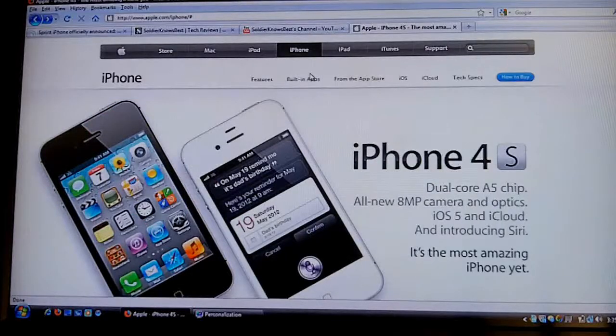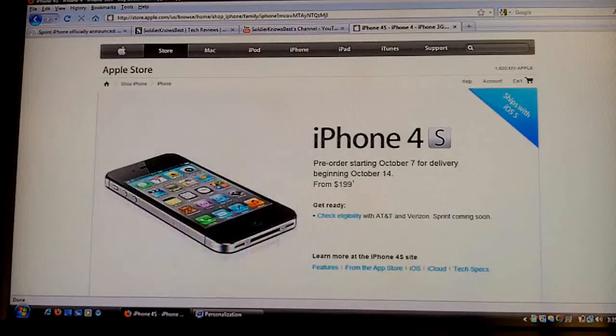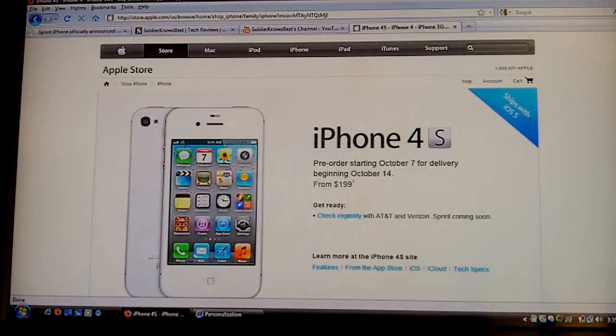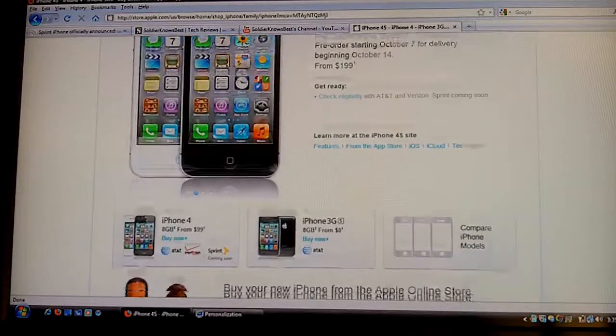Here you can get a better view of the phone. It comes in black and white, obviously. There's not very much detail up on the iPhone 4S page. Their website has just recently been accessible — we've been refreshing the page for a while trying to get on it. Now we're on it and it seems to be overloaded a little bit, so it might kind of die on us, but hopefully it won't.